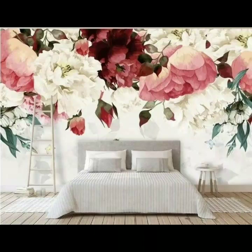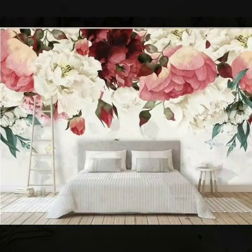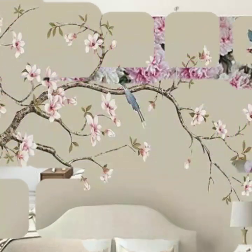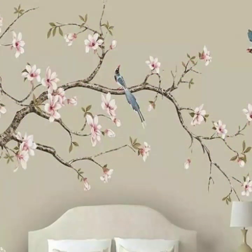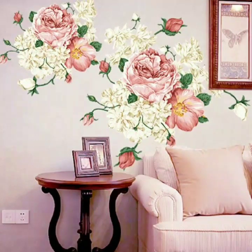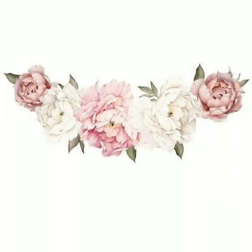These wallpapers and designs are for drawing rooms, living rooms, and bedrooms. I'm sure you will like this collection. Please subscribe to my YouTube channel Fashion Basket and click the bell icon to get notifications of all my videos and collections.